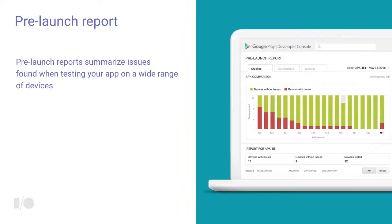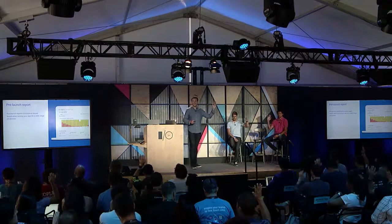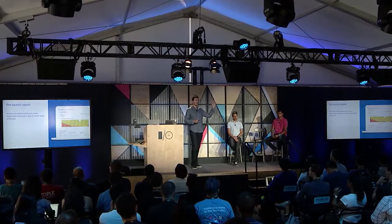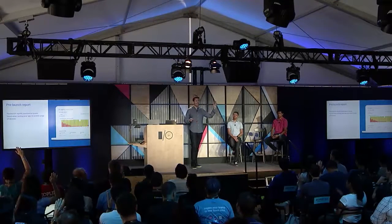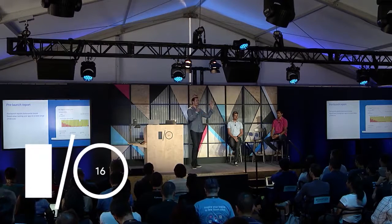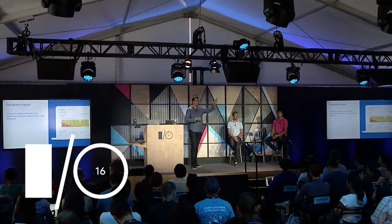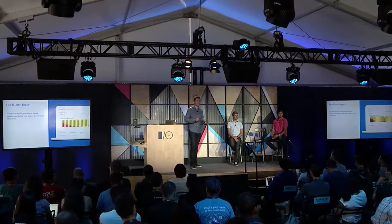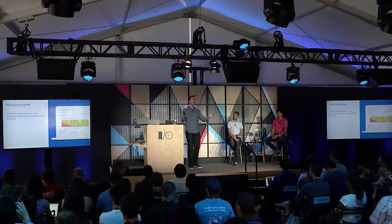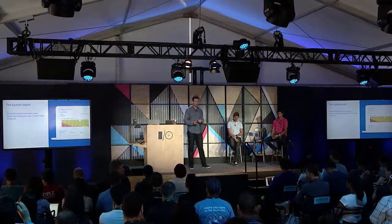We're now updating that this year with the pre-launch report. Hands up if you have an app on Google Play today. Keep your hand up if you tested your app on more than 10 physical devices with your latest version. Now keep your hand up if you got those results within an hour. We've got one person at Spotify who's impressive. I'm here to show you how all of you can have your hand up to that question.